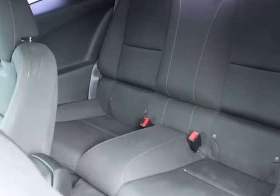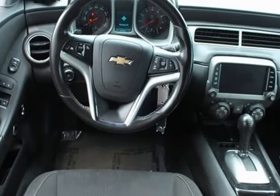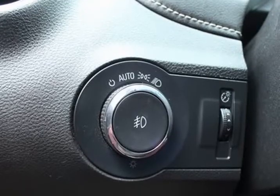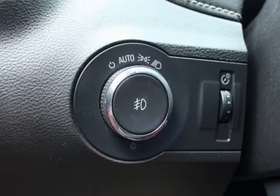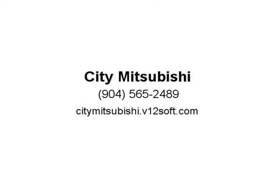Premium audio system, Chevrolet MyLink radio data system, AM/FM stereo with color touch, remote keyless entry, Sirius XM satellite radio, StabiliTrack, stainless steel dual outlet exhaust, steering wheel mounted audio controls, USB port audio system feature.